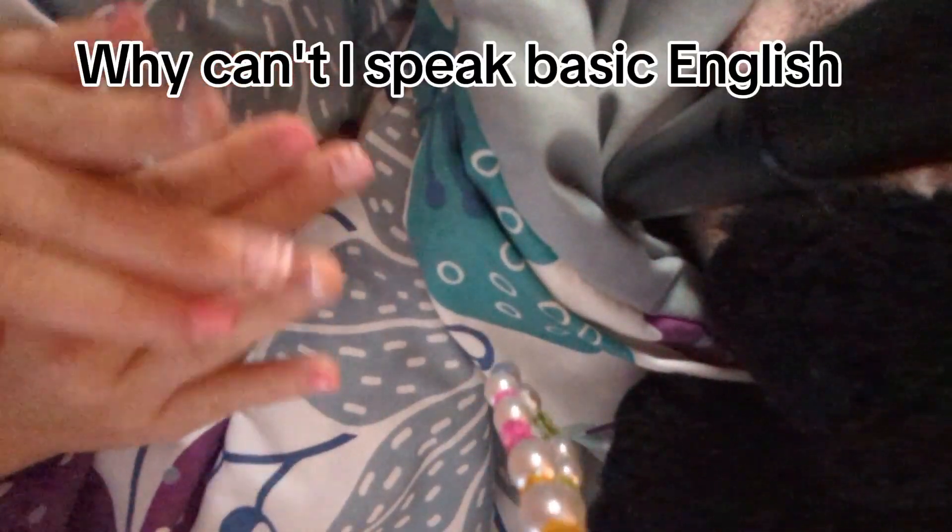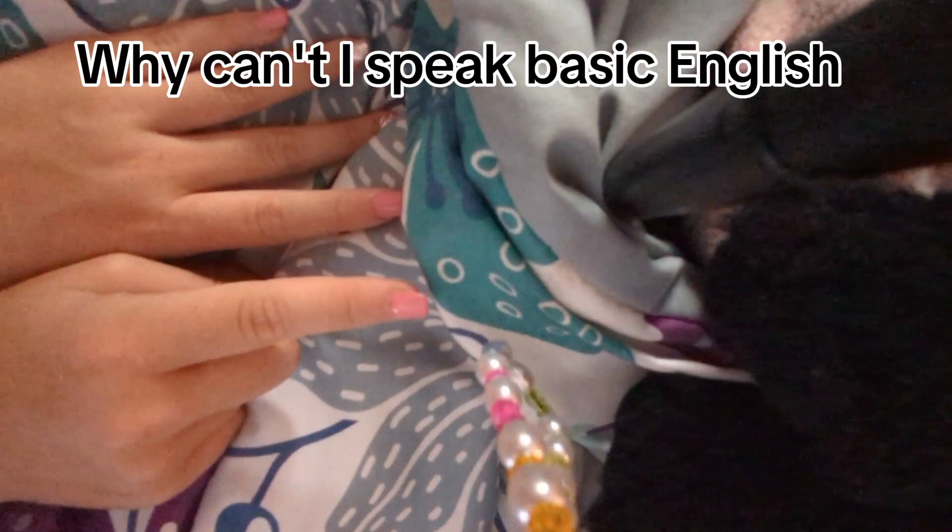Anyways, in today's video we are going to be picking my September TBR, because September is in a couple of days — or like a week. I don't know exactly when September is, but September is soon, so the September TBR needs to be made.